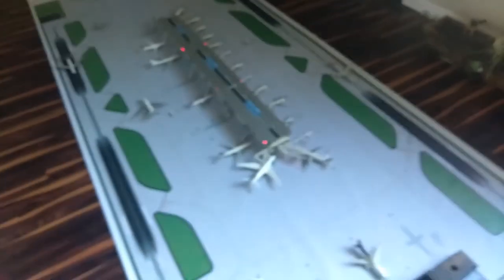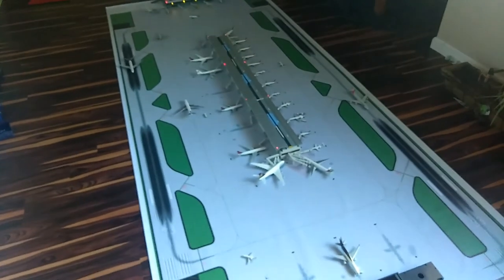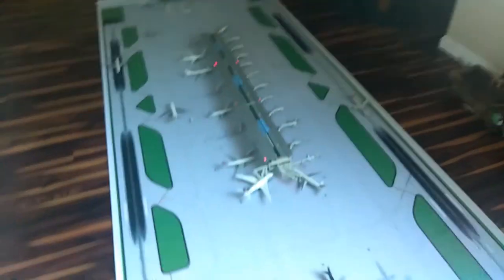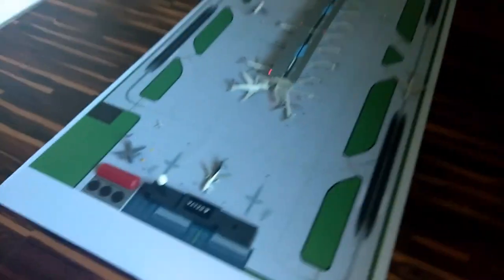I believe that pretty much covers all the flights for today. Thank you guys so much for tuning in to this morning update at KRCI. Remember to always keep collecting. Gemini Bros out — see you guys later!